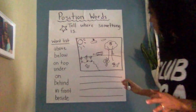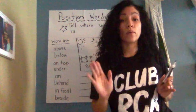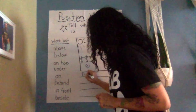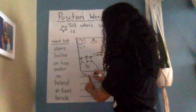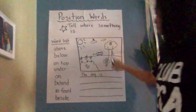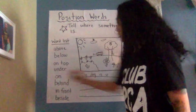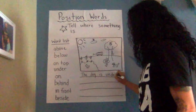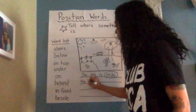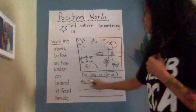All right, so I'm going to pick — you can write two or three sentences saying where things are. I'm going to say the dog. The dog is under the tree. Period. The dog is under the tree.